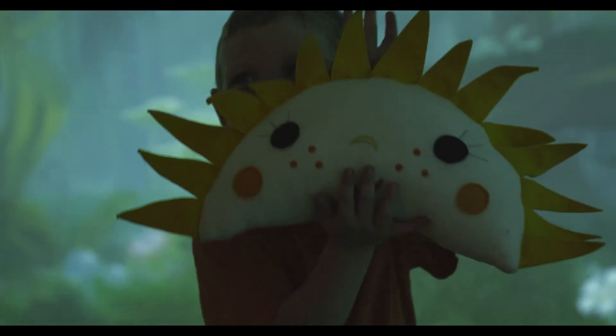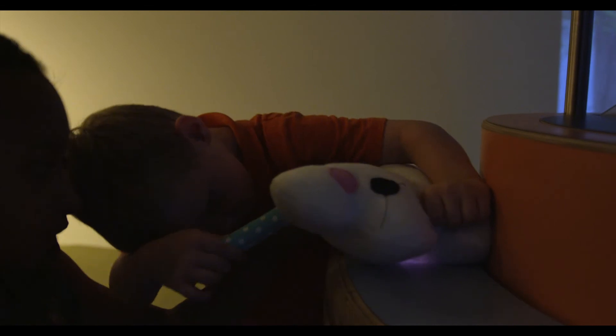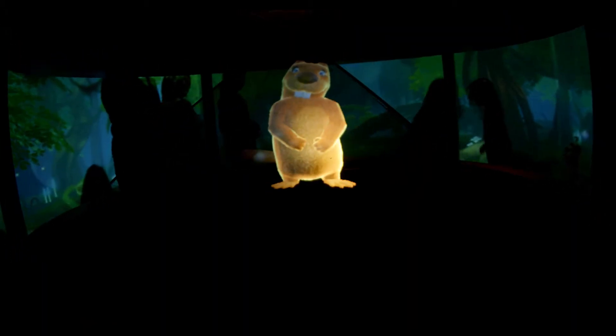It was very interactive. The kids were actually able to go and pick and choose which animal they wanted to play with, and they would put it up on the board and the walls would immediately present what that toy had. The little cloud had rain, and immediately the room would light up with rain falling through the trees in the enchanted forest, and the little beaver would explain, 'I love when it rains.'